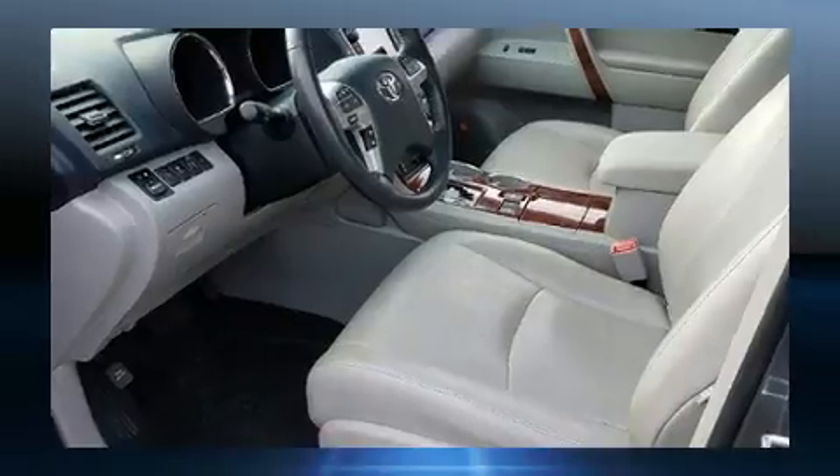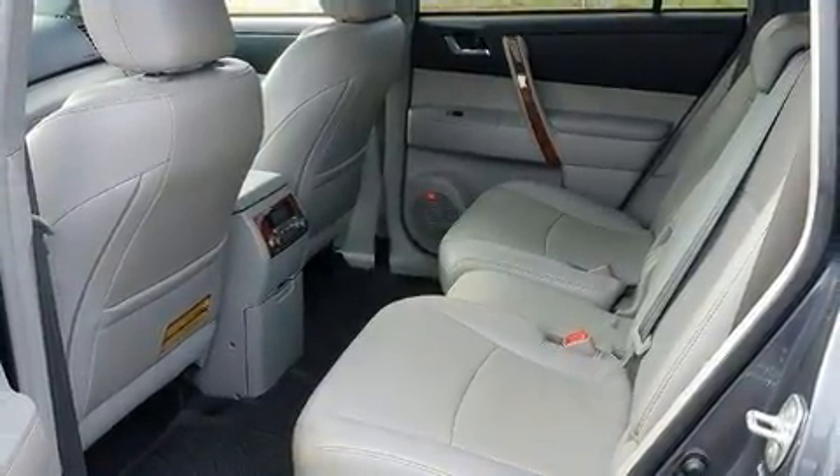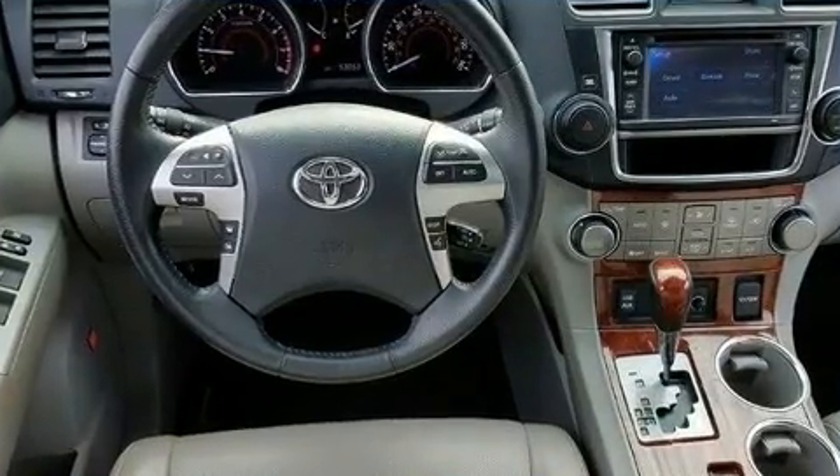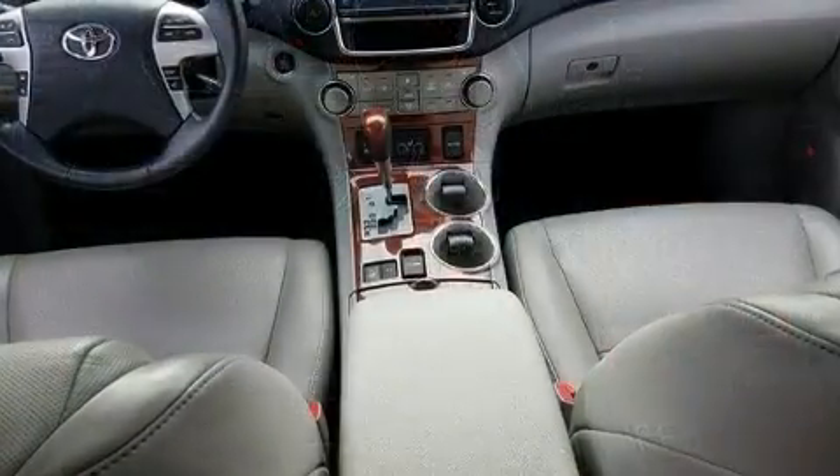It's equipped with tons of terrific amenities, but it won't break your budget — like heated seats, a power seat, a power rear cargo door, rear wipers, and leather upholstery.